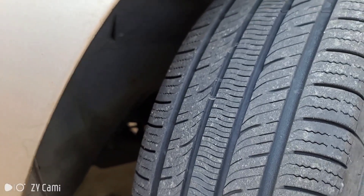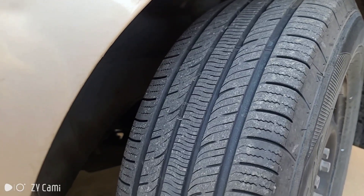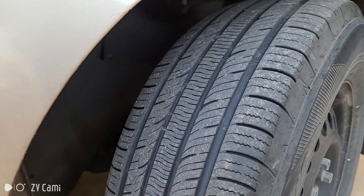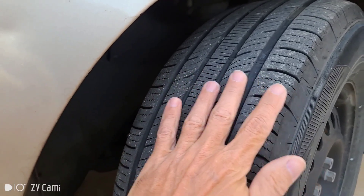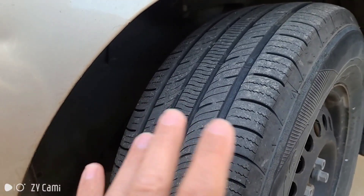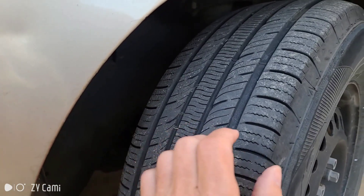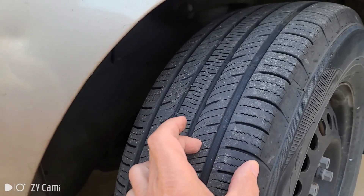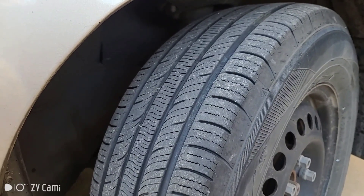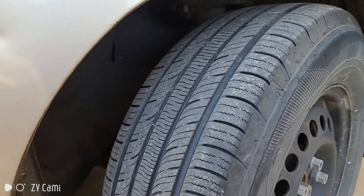As far as tread wear patterns go, you want your tires to wear basically flat and even across the entire face of the tread. Sometimes you will get strange wear patterns — if you notice your tires wearing too much on the inside or too much on the outside, that indicates issues within your suspension or steering, and your car definitely needs a tire alignment.